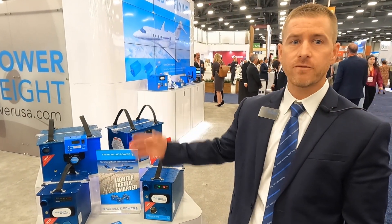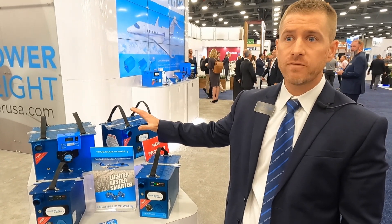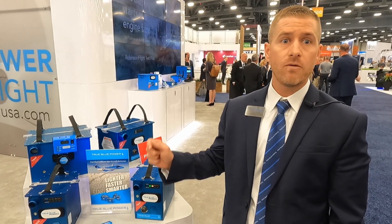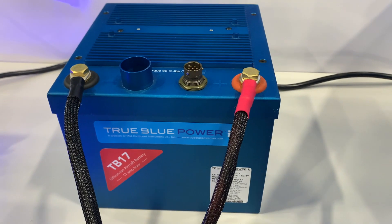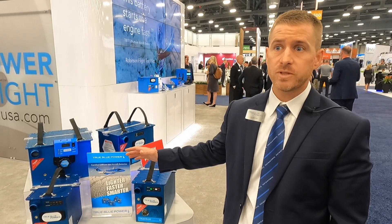We have on showcase this week the Gen5 product line, which was announced last year. It's a brand new product line, all fully certified to DAL level A software, but really gives the flexibility to the aircraft OEM as well as our STCs to select the right battery for them. What's probably the most amazing piece of this battery is that it's on-condition and maintenance free, so no battery out there offers that type of cost savings to the end user.